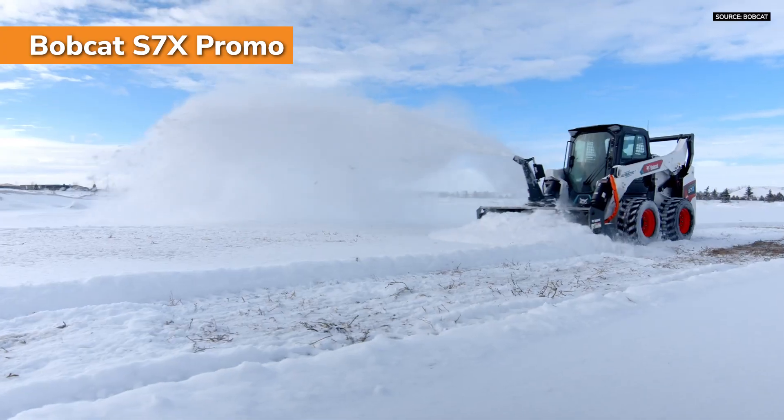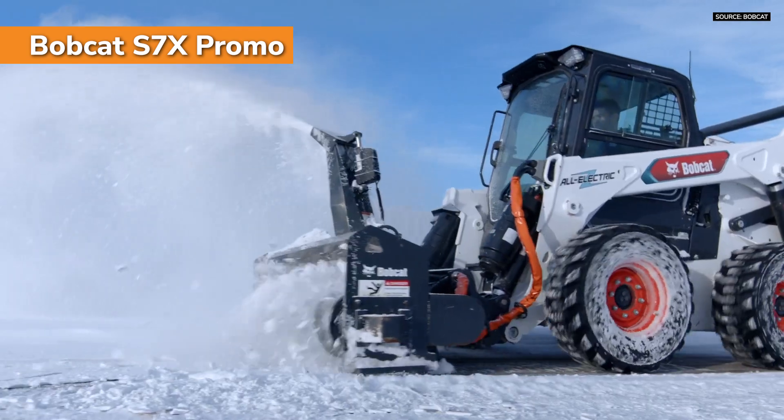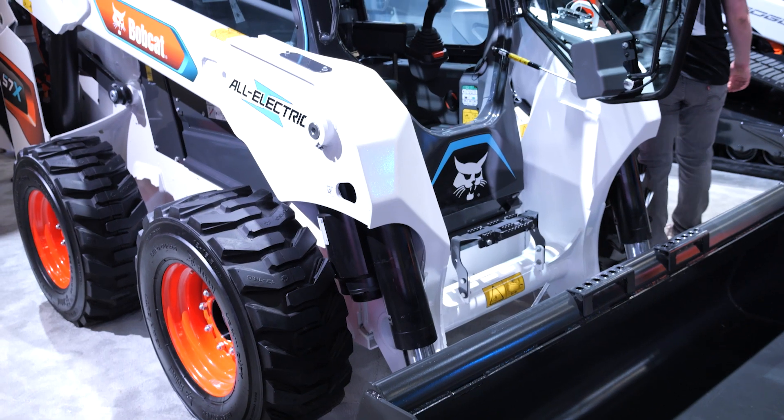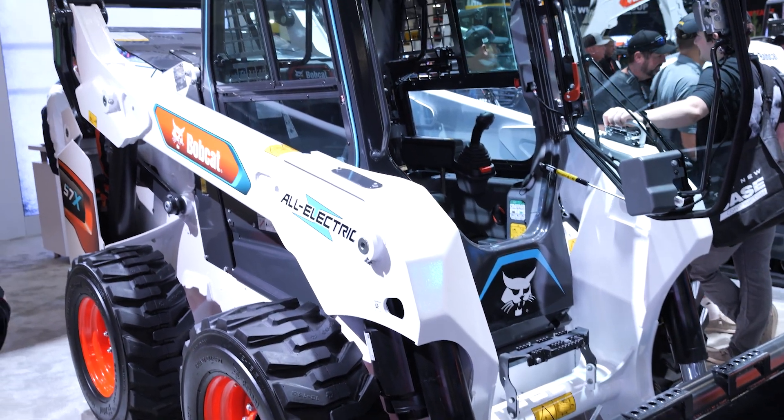We are in active production of the T7X. The S7X will be sometime in the future — I'm careful not to give a date — but if it has 95% of the same parts, you can probably guess it's going to be sooner rather than later.